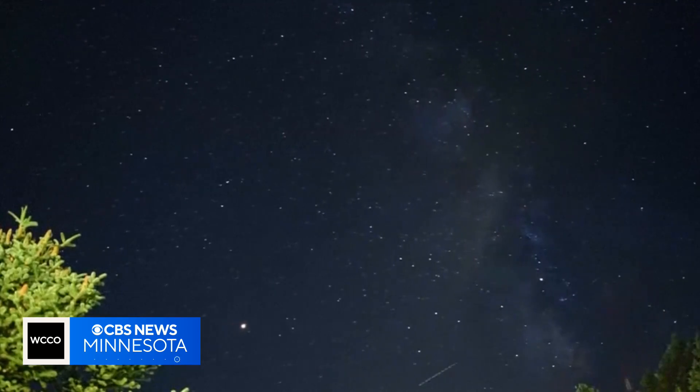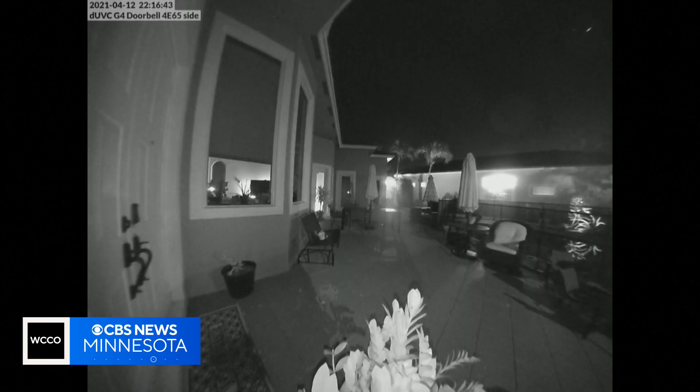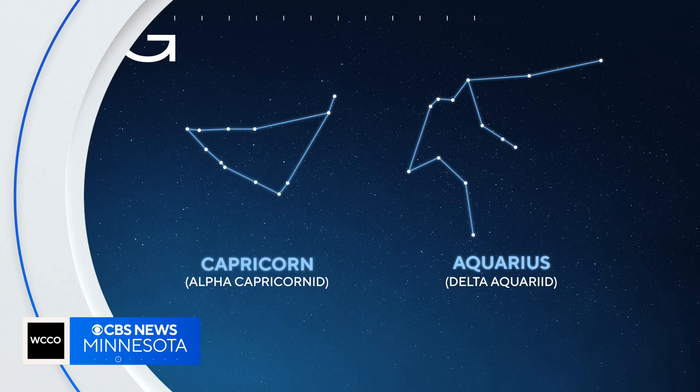Meteor showers get their name from the area in the sky that they appear to come from. The Alpha Capricornids appear to come from the constellation Capricorn, while the Delta Aquarids appear to come from Aquarius.